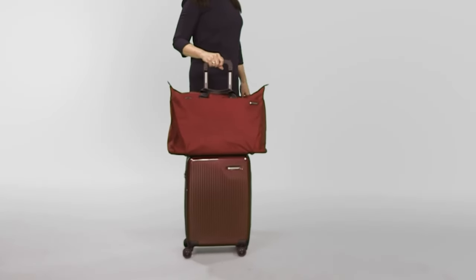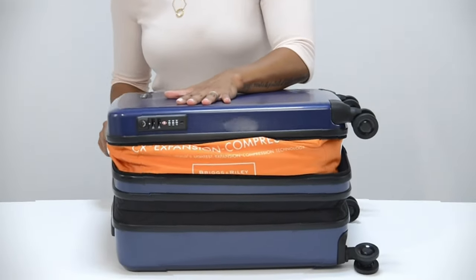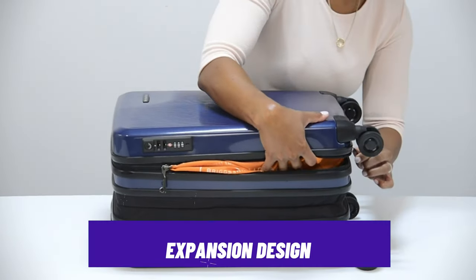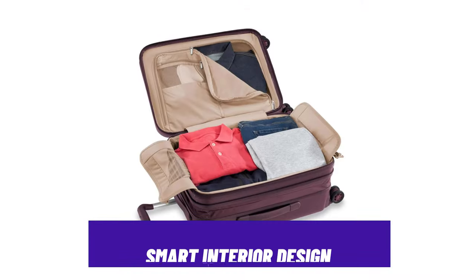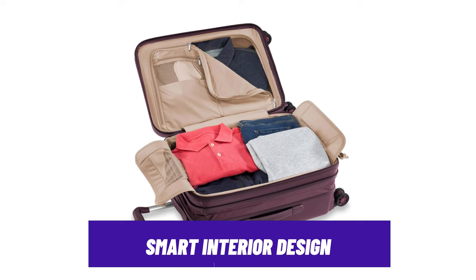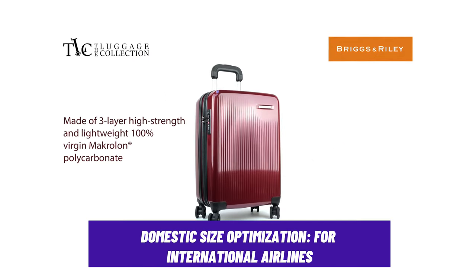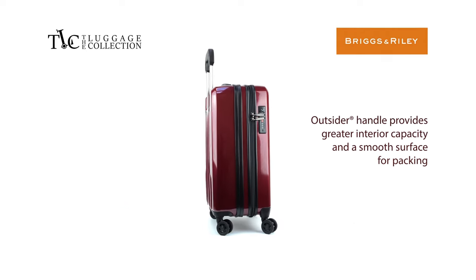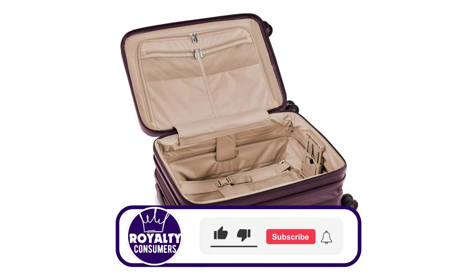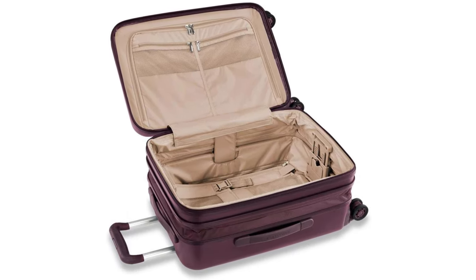It has smooth spinner wheels that glide easily on any type of floor or even dynamic landscapes. If your necessities become more than you expected, it features an expansion design that can let you fit everything you need seamlessly. It also features a smart interior design with different pockets, compartments, and dividers to avoid a messy arrangement. It also features a domestic size optimization, so whether you're jetting off for a quick business trip or a leisurely weekend getaway, the Briggs Simpatico ensures that your journey begins with a stress-free check-in, effortlessly meeting the specific size requirements of various airlines.